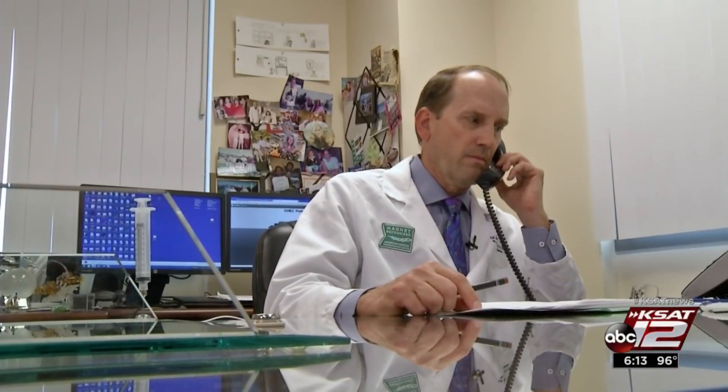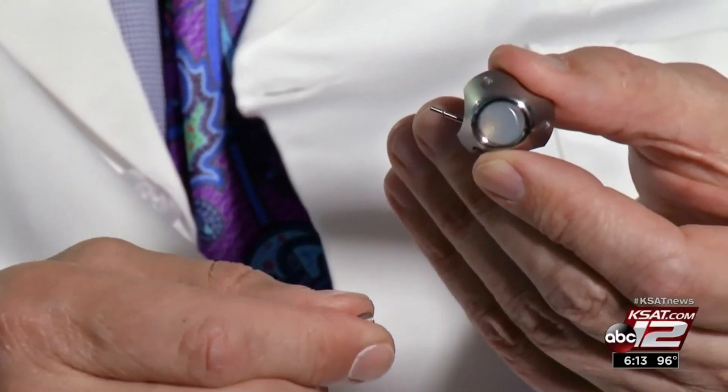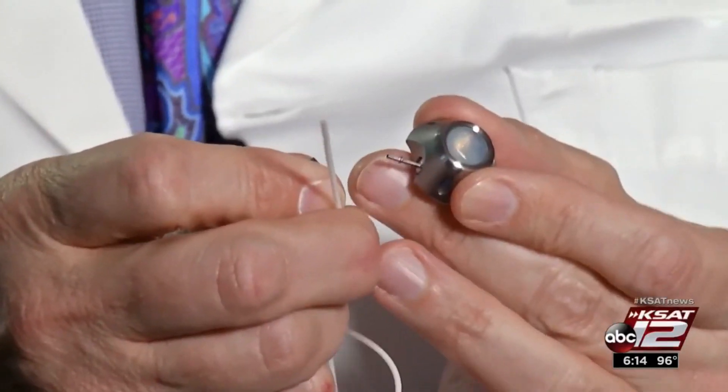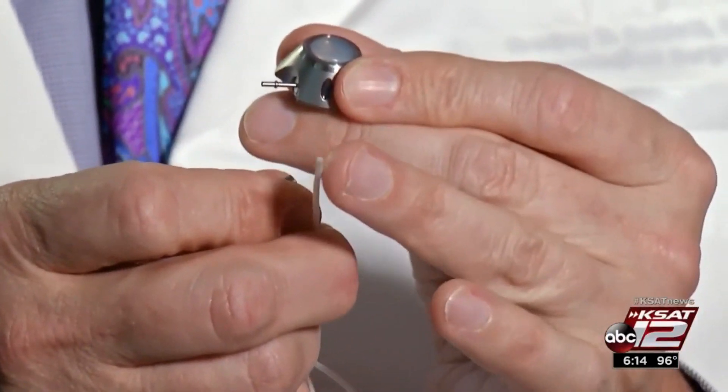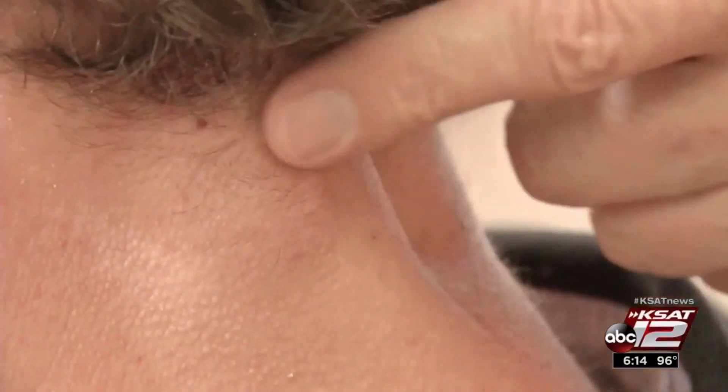So Dr. Mahonen came up with this: there's a port that allows him to inject the Spinraza, and there's a tube with 20 holes on the tip that goes into the spinal fluid. The port looks really good — no signs of infection, nice and clean. It makes the injection so easy.